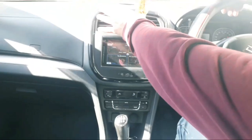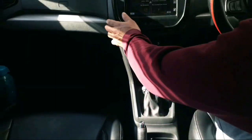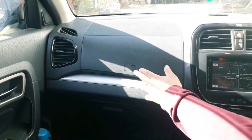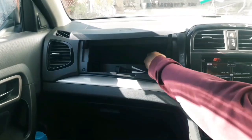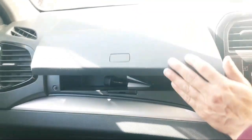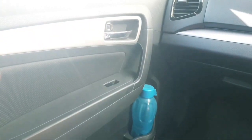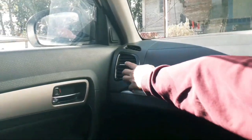You can see here the infotainment system and automatic climate control — this is the central console area. Here is the glovebox and here is the dashboard. The drawer and various controls are also visible here.